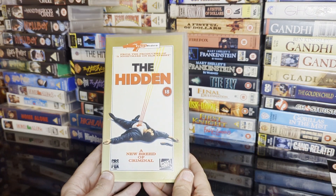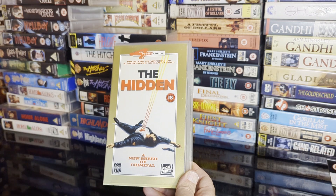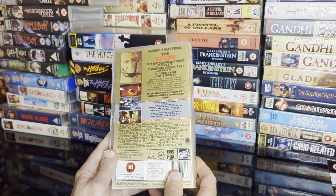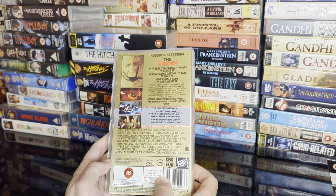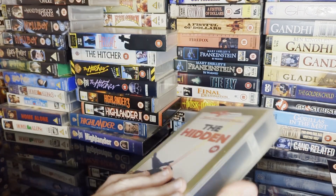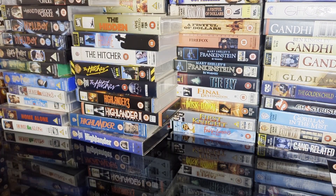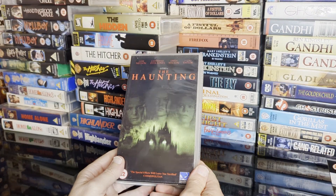Then we get one of my favourites — The Hidden — from the director of Elm Street 2, Jack Sholder, who I've interviewed. If you're looking for a great sci-fi filler from the 80s, that's one.